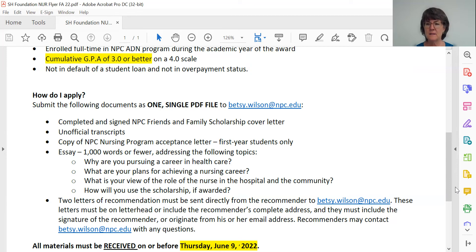We're going to talk in detail in a few minutes about the essay, but you're going to be writing an essay that's a little bit different from other NPC Friends and Family Scholarship essays in that it's really specific to the nursing profession and studies in nursing. And finally, you're going to have to provide two letters of recommendation. These have to come directly from the authors to me at betsy.wilson at npc.edu — you cannot send them as part of your application packet. You are welcome to share that email address with whomever you request letters from.